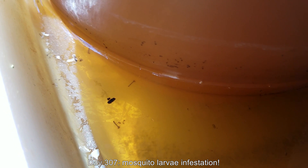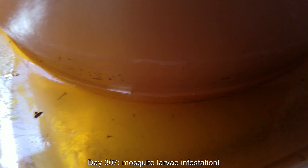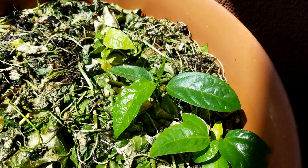It's day 307. I have a mosquito larvae infestation. Click on the associated video link to see the experiment related to getting rid of these things. I had to act right then and there, otherwise they probably would have emerged as adults within a few hours.